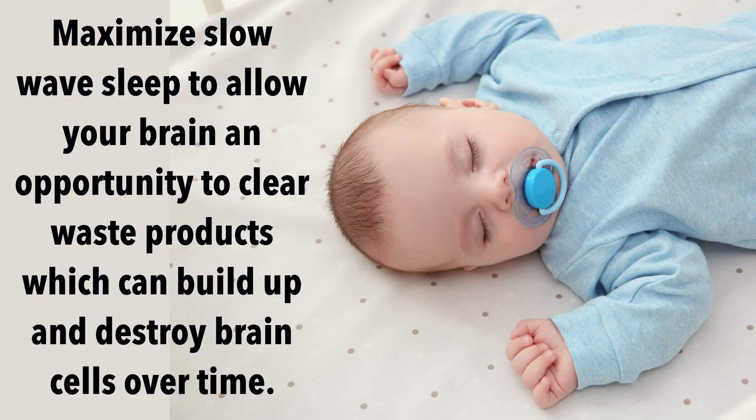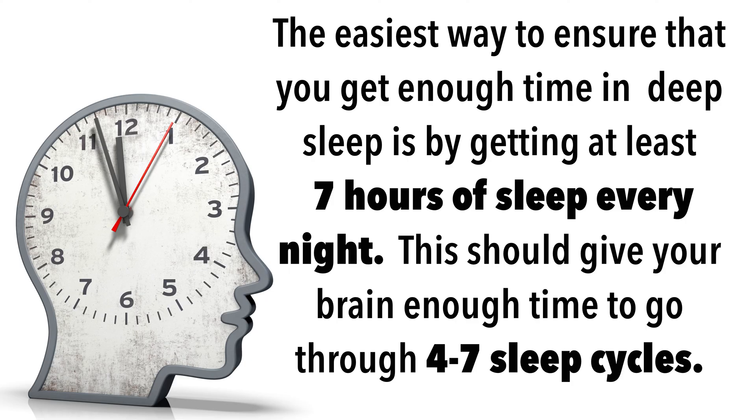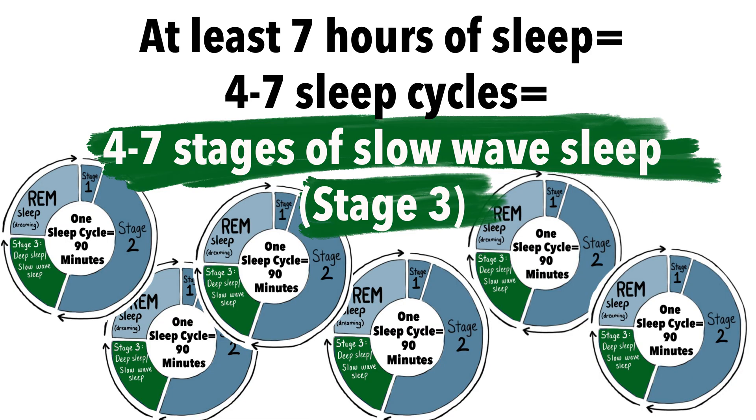We can also see how that loss of slow-wave sleep, and therefore loss in function of the glymphatic system, can increase your risk of dementia. This really drives home the importance of getting enough slow-wave sleep to allow your brain an opportunity to clear waste products like beta amyloid protein, which can eventually build up and destroy brain cells over time. Although the amount of slow-wave sleep does naturally decline in later life, optimizing the amount of time that your brain spends in slow-wave sleep is a way that you can lower your risk of developing dementia later in life.